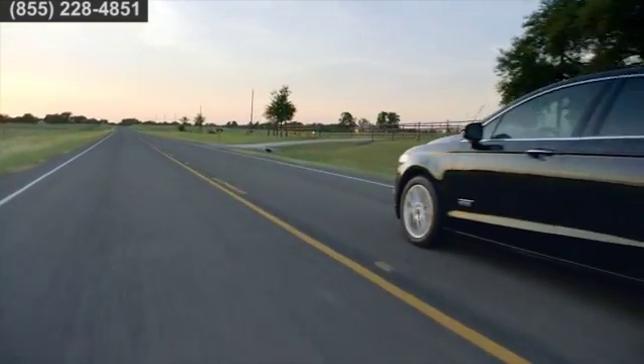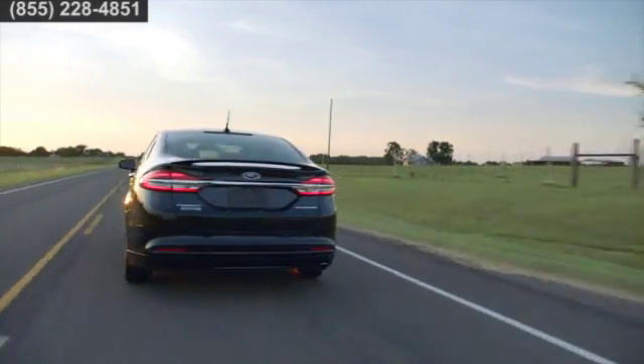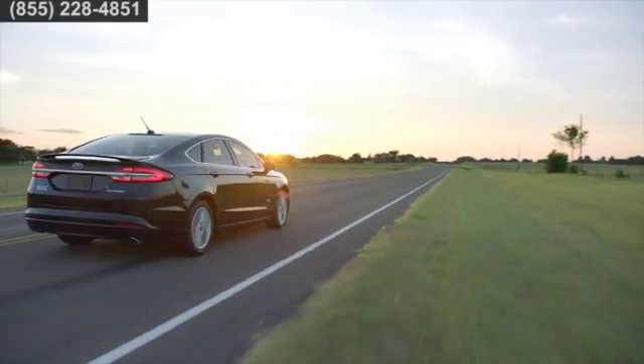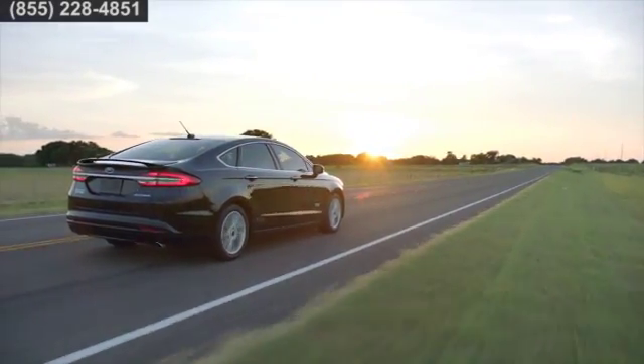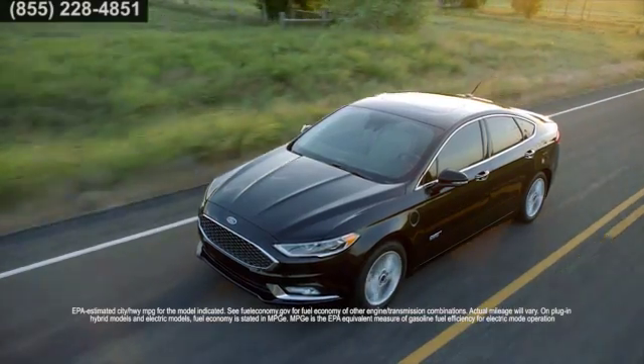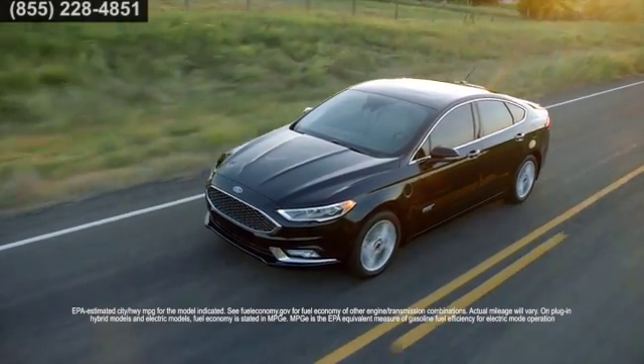Experience a great ride and amazing efficiency while using both electric and gas power. The Fusion Hybrid seamlessly switches between both. It can even operate in electric mode at speeds up to 85 miles per hour. This efficient combination of propulsion is capable of delivering an EPA-estimated 44 miles per gallon in the city and 41 on the highway.